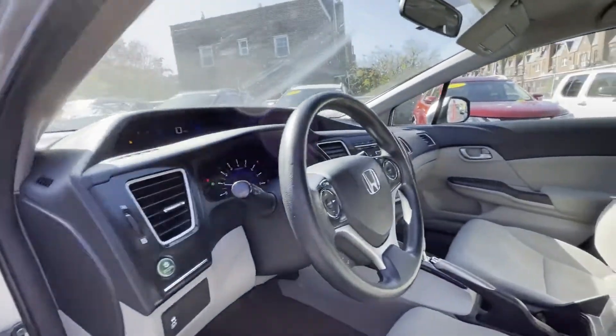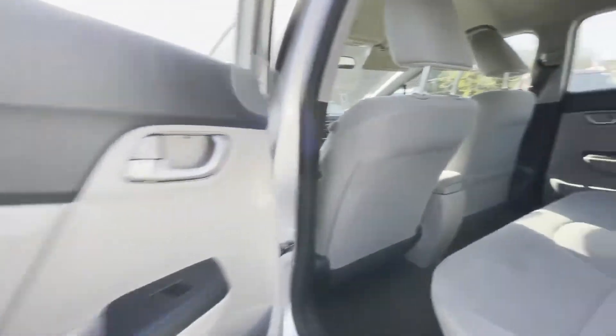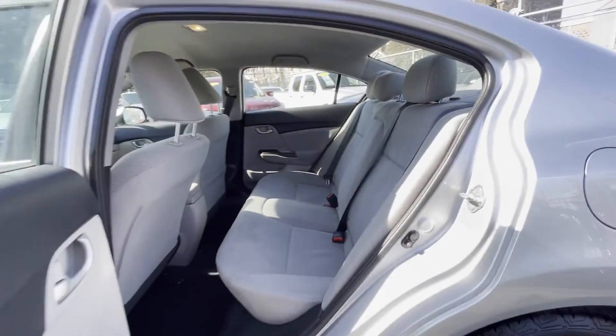Bluetooth, brake assist, power outlet, keyless entry, front bucket seats, steering wheel audio controls, engine immobilizer, and automatic headlights. This is a top-rated dealer — stop by for a test drive and feel the difference.